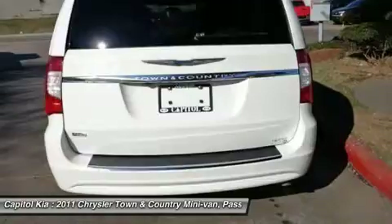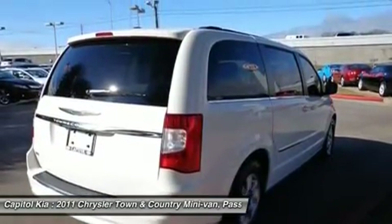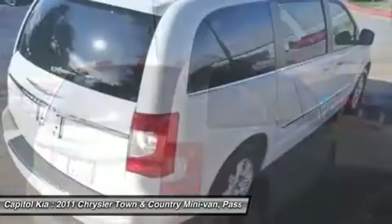This 2011 Town & Country 4DR WGN Touring has extra options like the Chrysler Navigation System. This additional feature will keep you safe and will make this Town & Country even more dependable.